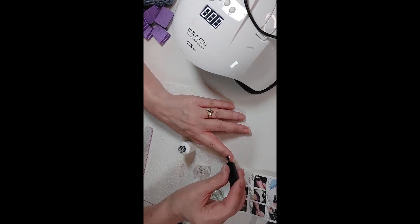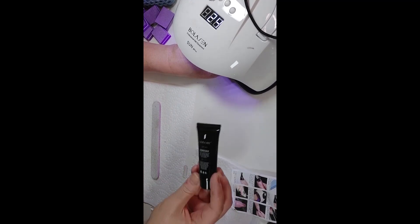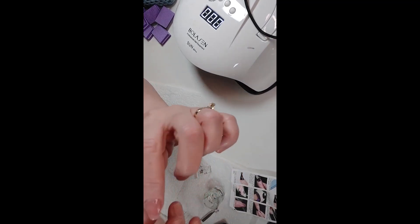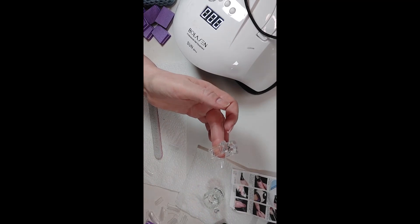I applied top coat and cured it. Since I've done gel nails before, I already have heavy-duty files, base and top coat, and a UV light — so if you've never done gel nails and don't have these things, buying this poly gel kit from Temu alone won't be everything you need. That said, the result actually looks pretty nice — not as thick as acrylic, which I like. It really wasn't hard for a first attempt. Not perfect, but will definitely improve with practice.